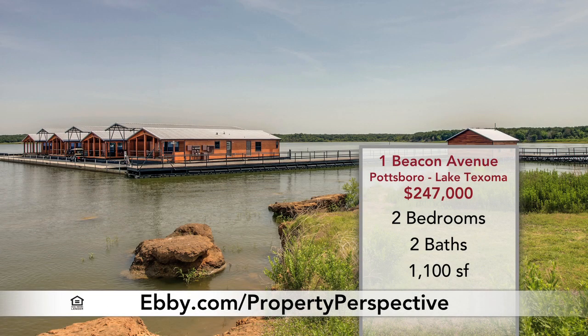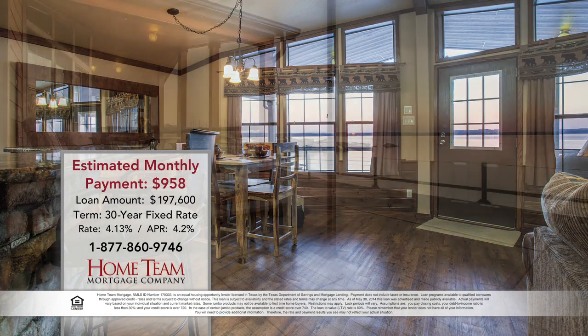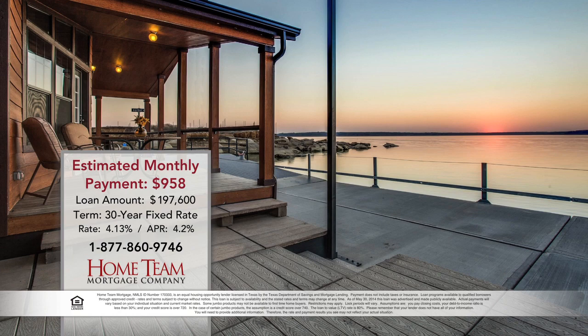Harbor Village is a community of luxurious and low-maintenance vacation homes that are actually floating on Lake Texoma. You'll enjoy custom finishes, a private boat slip, and more.